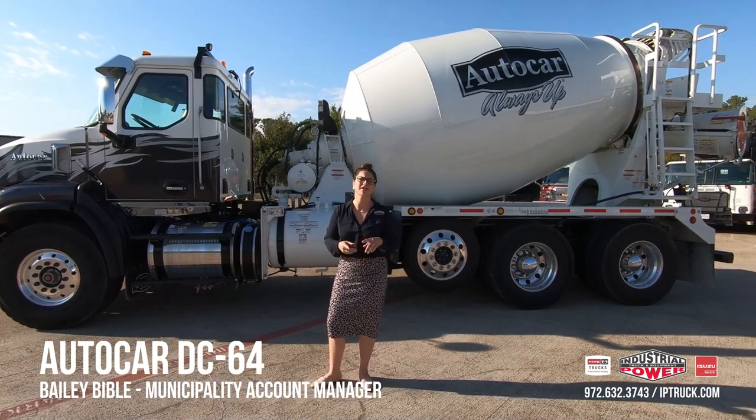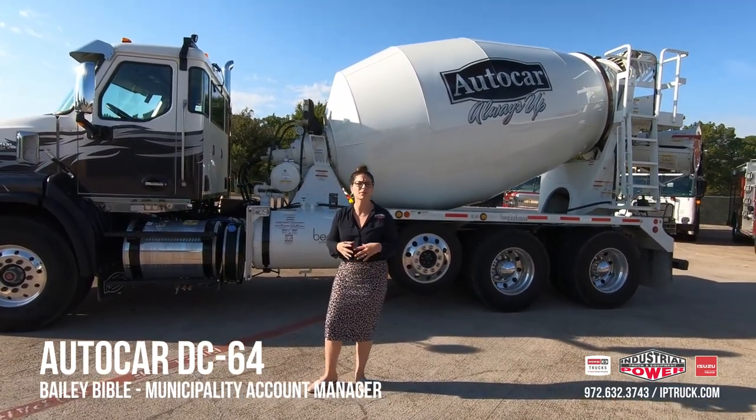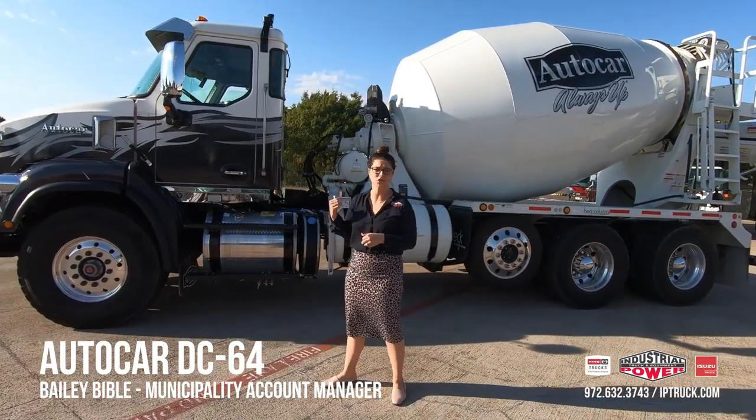Now, applications for this unit are going to be concrete mixers or pumpers. You can do a roll-off, a dump, a refuse — anything like that. If it's heavy, it should go on this chassis.